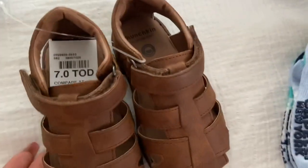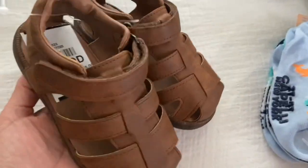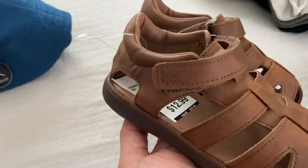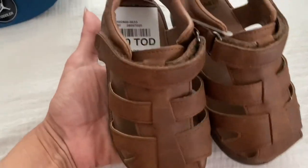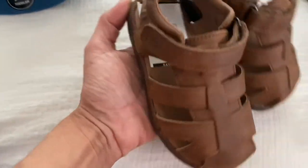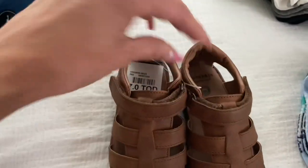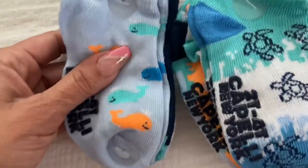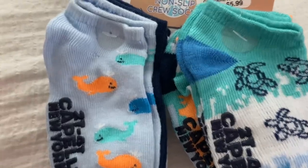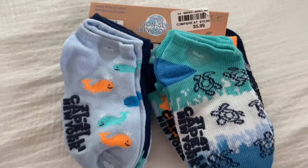From Bells I also got him these sandals and these are Stripe Bride brand. Super cute. This is exactly what I was looking for for him and these were just $12.99. These are a size 7. And also from Bells I got him these socks. These are 10 pairs and they were just $5.99. This is a really good deal.